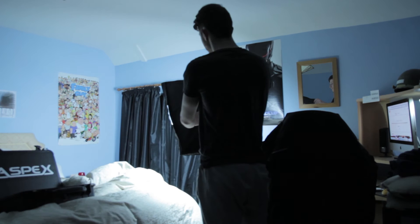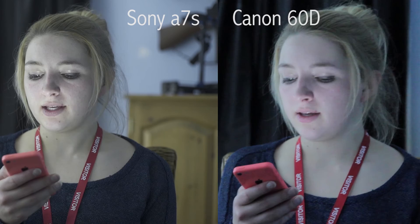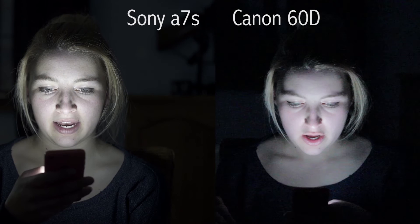I took some shots with the Sony a7s and compared them with the Canon 60d. I had my talent sit in a chair with one light bouncing off the wall on the other side of the room — just a fill — and I shot at ISO 1600 and 6400. I wanted to see the difference in the amount of noise and general detail in the image.